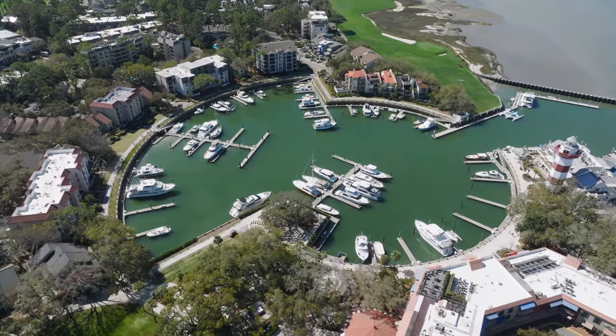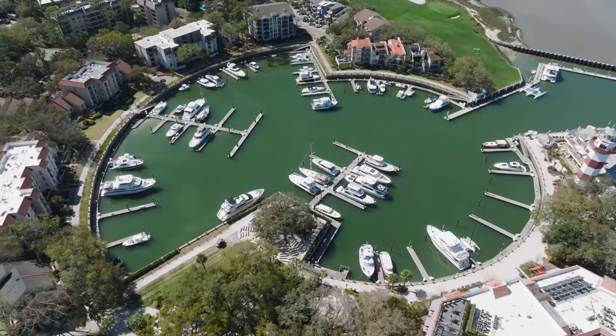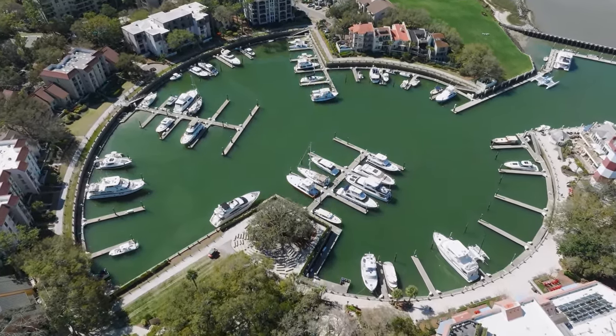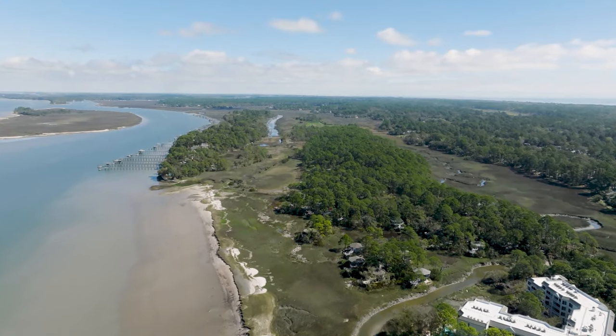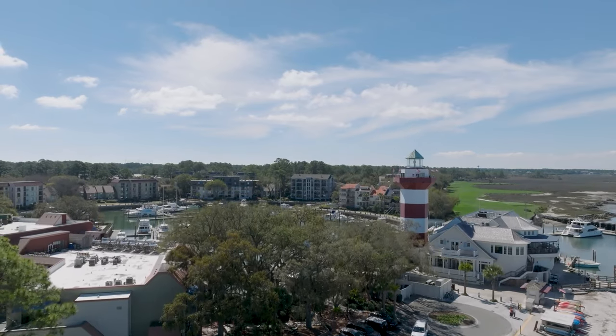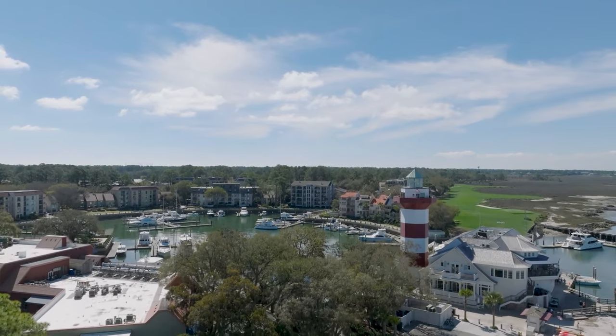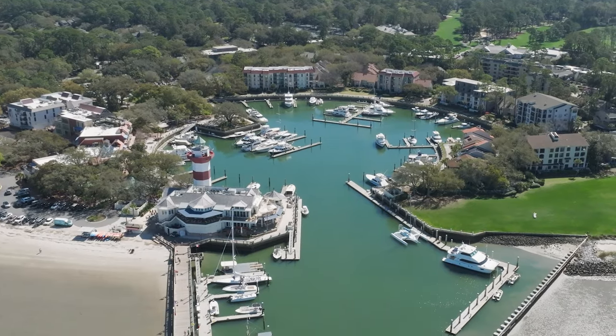Hilton Head Island emerges as a tapestry woven with threads of history, natural beauty, and cultural significance. With its captivating landscapes, cultural landmarks, and welcoming spirit, Hilton Head remains a destination where the echoes of the past harmonize with the beauty of the present. Best seen from the sky.